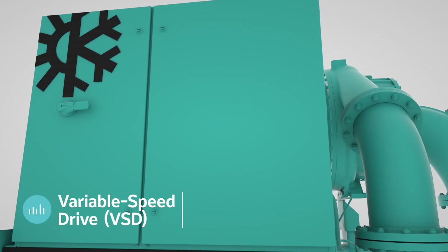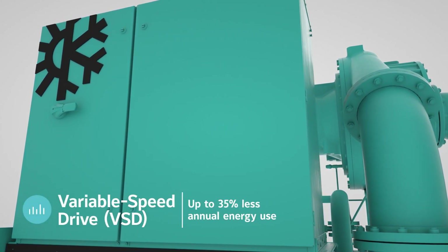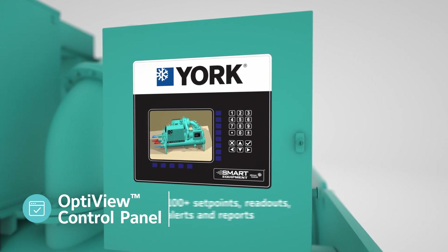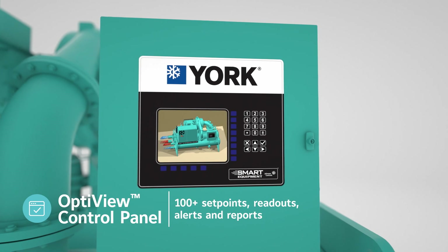Patented variable speed drive technology can cut energy use by up to 35% while operating reliably over a wider range of conditions. Our full-color OptiView control panel features over 100 setpoints, readouts, alerts, trending reports, and more.